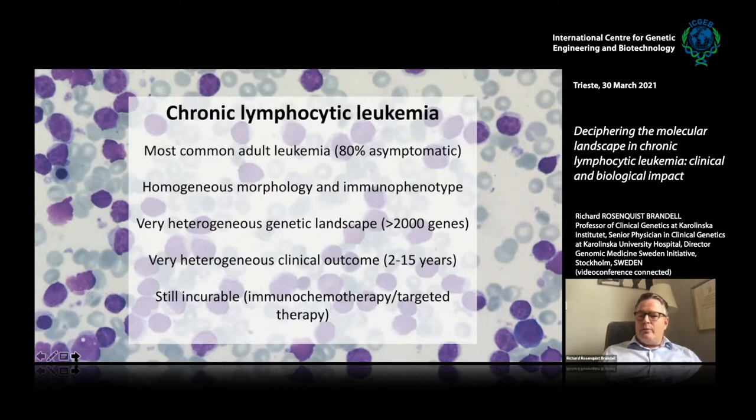The diagnosis is quite straightforward with very homogeneous morphology and immunophenotype. You can see the CLL cells in the background here — they are very similar to normal B lymphocytes. What has become apparent in the last 10 years is that it's a very heterogeneous genetic landscape, and more than 2,000 genes have been found recurrently mutated in CLL. This is probably reflecting the very heterogeneous clinical outcome: the most aggressive forms will cause patients to die within a couple of years, whereas others can live for decades with the disease.